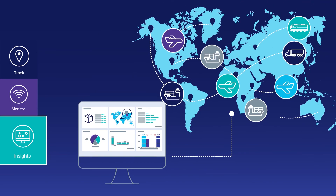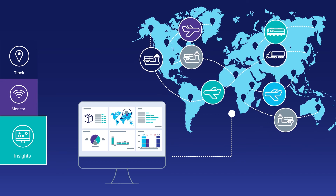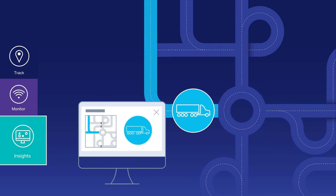Moving beyond simple track and trace, this holistic solution uses captured data to apply predictive and prescriptive analytics to areas such as supply chain planning, route optimization, and predictive maintenance.